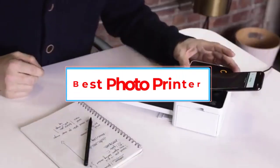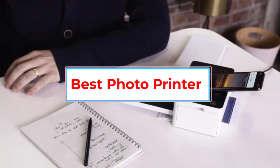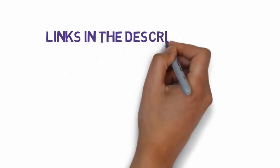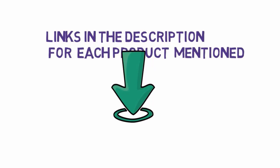Are you looking for the best photo printer? In this video we will look at some of the 5 best photo printers on the market. Before we get started, we have included links in the description, so make sure you check those out to see which one is in your budget range.